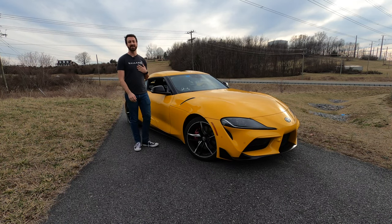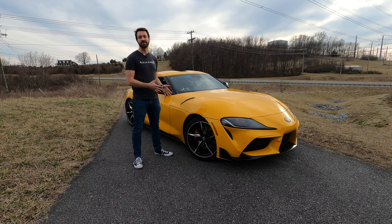Hello there. This is Out Motorsports. My name is Jake, and this is the 2021 Toyota Supra 3.0 Premium.